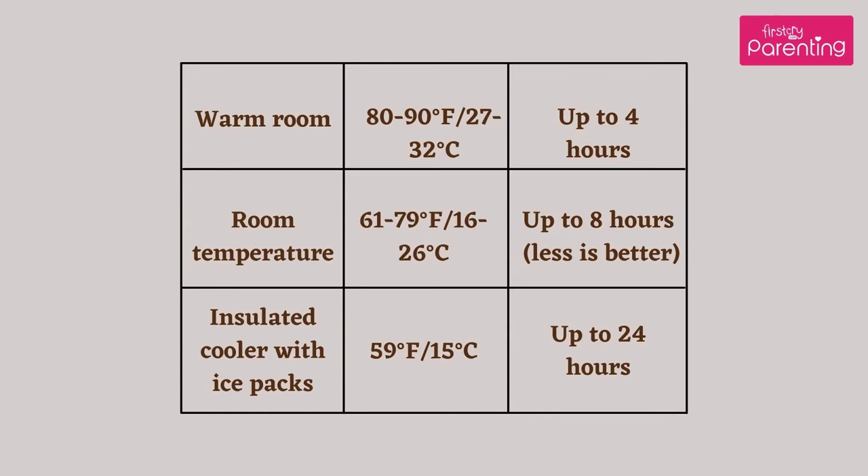Breast milk storage chart for freshly expressed milk. Warm room — 80 to 90 degrees Fahrenheit (27 to 32 degrees Celsius): up to 4 hours. Room temperature — 61 to 79 degrees Fahrenheit (16 to 26 degrees Celsius): up to 8 hours; less is better. Insulated cooler with ice packs — 59 degrees Fahrenheit (15 degrees Celsius): up to 24 hours.